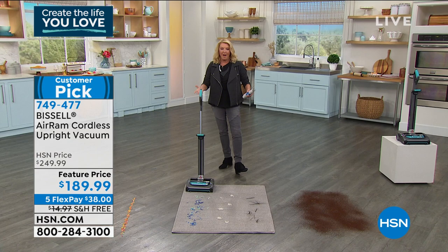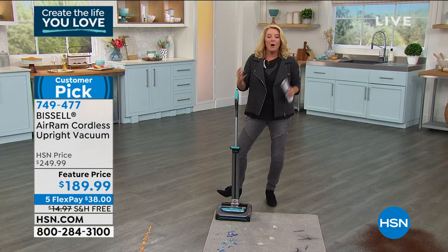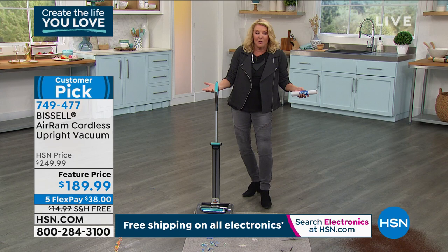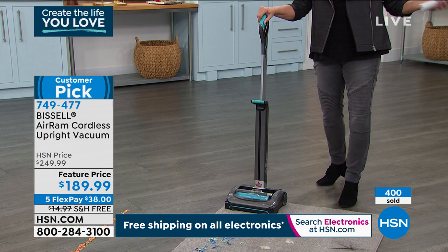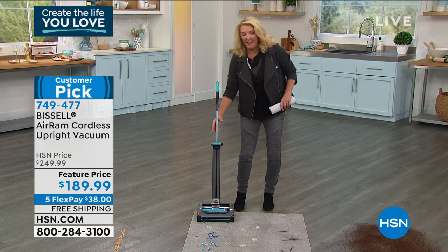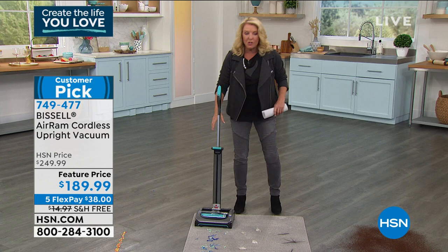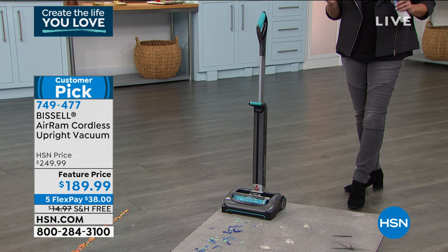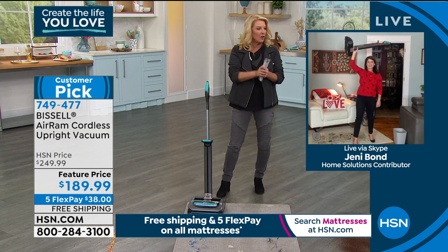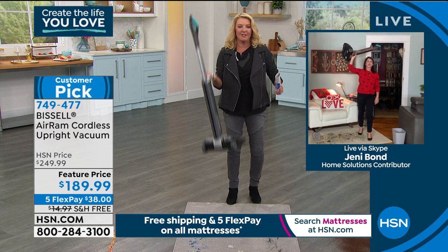We stole them from QVC and now tonight we're down to only one color. Originally we had three colors, now it's what's remaining on sale with five flex pays and free shipping included. It's incredibly lightweight, insanely portable, and so powerful it will rival — if not beat — the cleaning power of your traditional plug-in, clunky, heavy vacuum. Alright, we're going to Jenny at her house. Hi honey — working out with your Bissell!